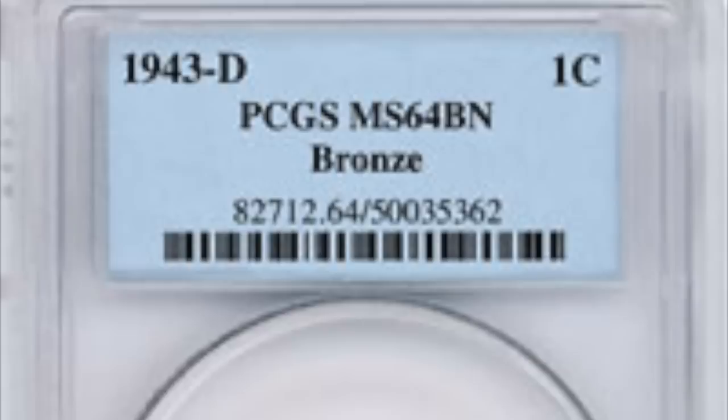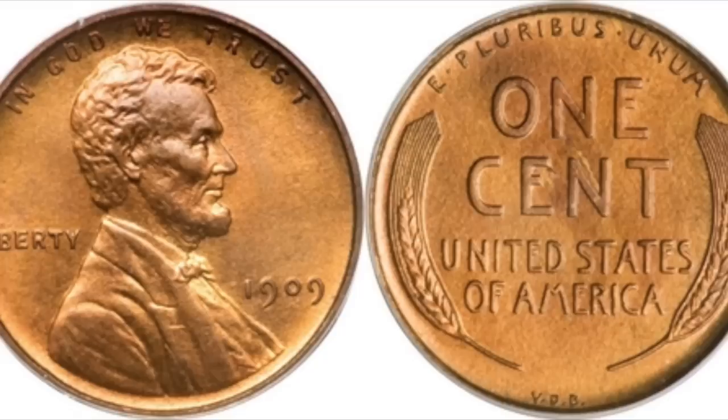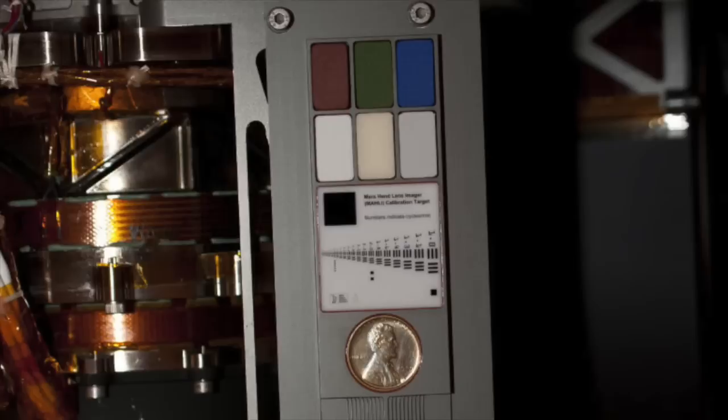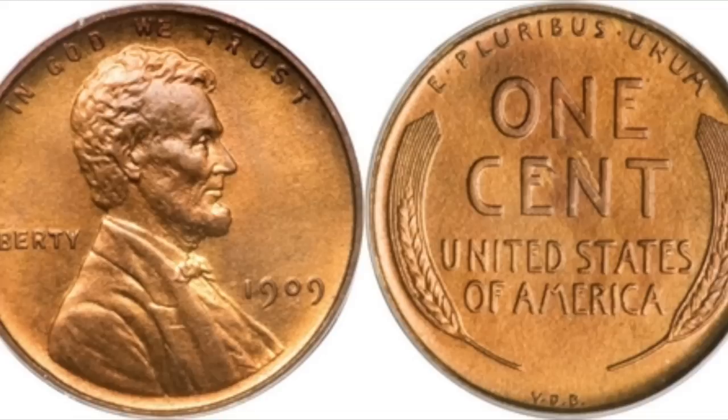You're probably thinking this video is going to be about the 1943-D copper cent — the one that sold for 1.7 million dollars. Well, it's not about that coin, although that is probably one of the most expensive pennies out there. We're actually talking about a 1909 VDB penny.